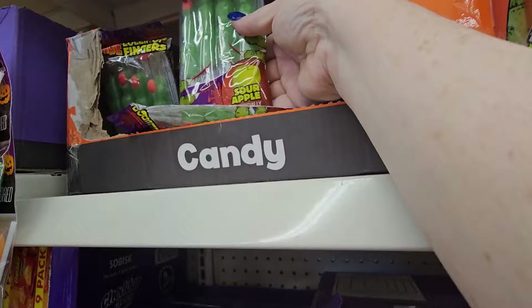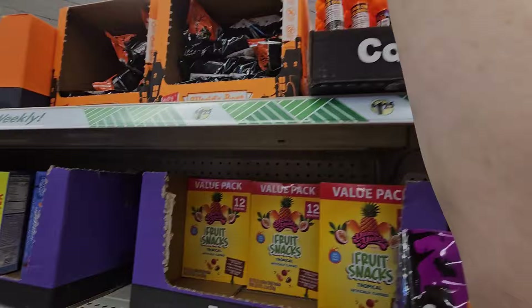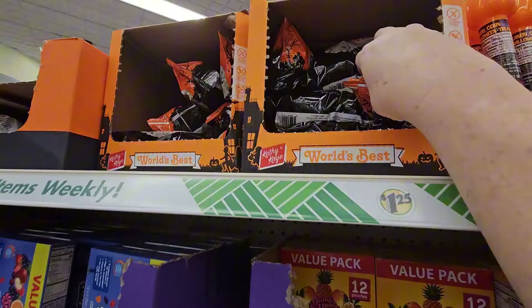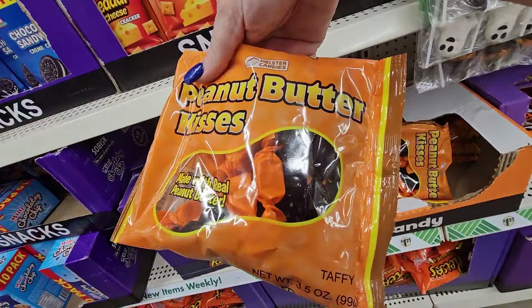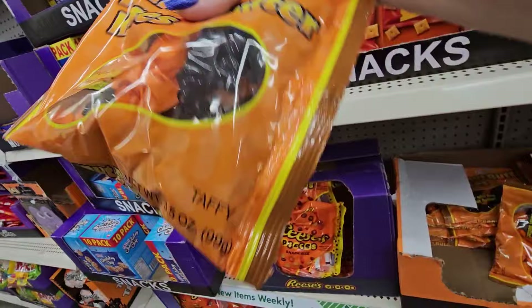They have the little tubes with a pumpkin head that have candy corn in there. These are popcorn balls — you get two in a pack. Here's peanut butter kisses wrapped in black and orange. So if you're looking for black and orange candy to throw in a candy bowl, there you go — at least it's wrapped in black and orange.